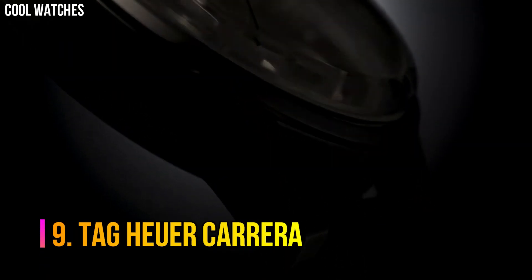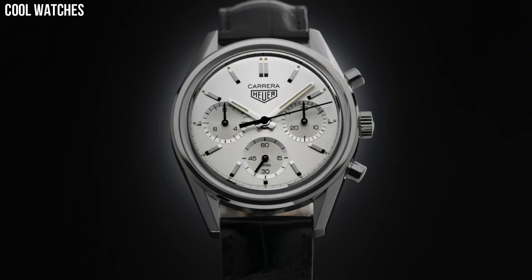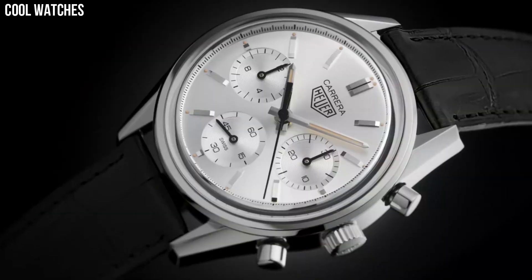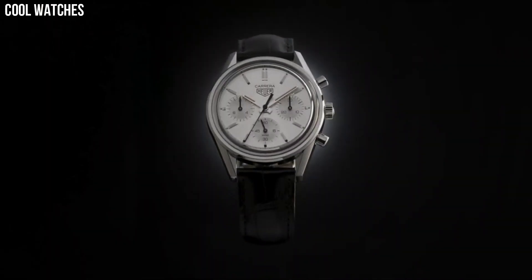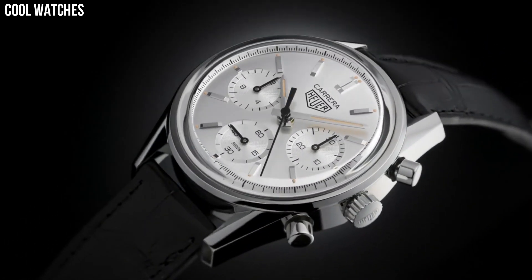Number 9: Tag Heuer Carrera. With refined indexes and hands to better catch the light, the Tag Heuer Carrera is easy to read even at full speed. Parallel and elongated lugs that feel solid and sturdy on the wrist, and a metal crown for an elegant yet sporty feel. Calendar, date. Special features: Swiss made. Movement: Swiss automatic. Waterproof depth: 330 feet.